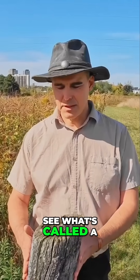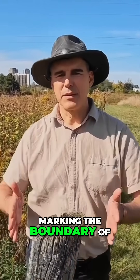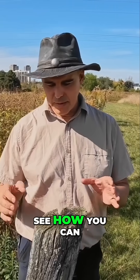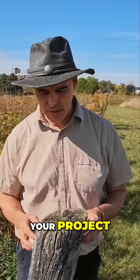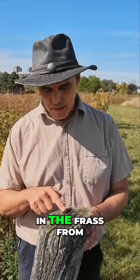Here you can see what's called a perch pole — this is actually just marking the boundary of this meadow. On top of it, you can see how you can enlist the help of wildlife in moving seed and bringing seed into your project. On top here you can see there's a grape seed.